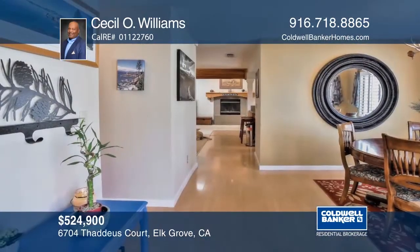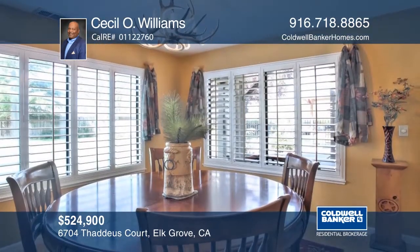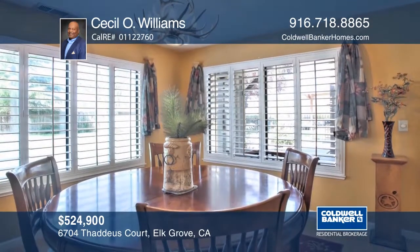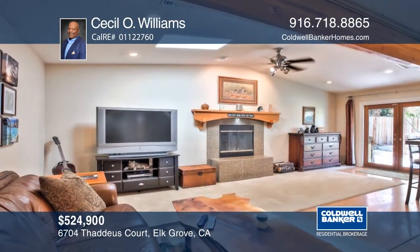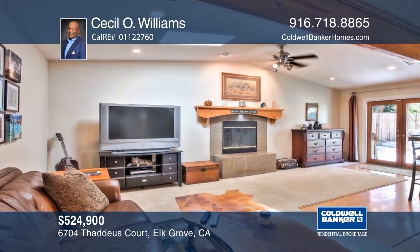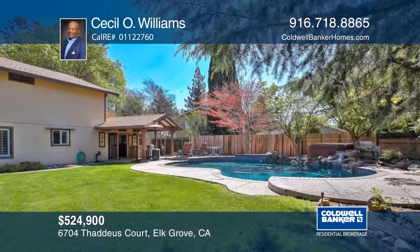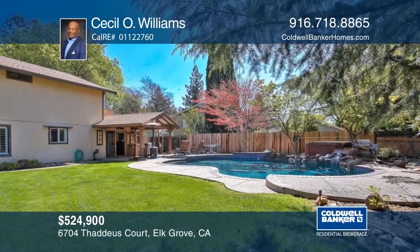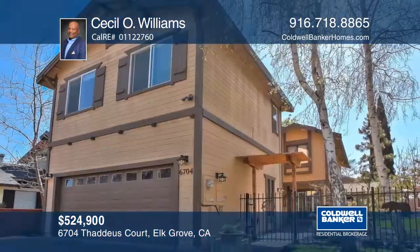Come see this exquisite home with a park-like setting and a sparkling pool. Sitting on over a fifth of an acre, this home is an entertainment showpiece located in a cul-de-sac adjacent to Claus Park and within close distance to Folkes Ranch Elementary School. Some features include an expanded family room with a custom skylight and two fireplaces, and a master bedroom retreat with three closets. See it in person with Cecil O. Williams.